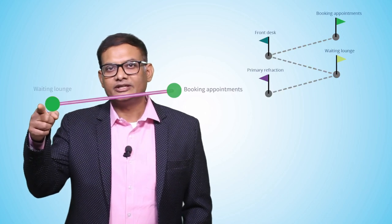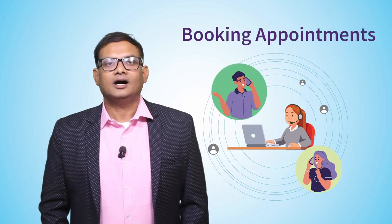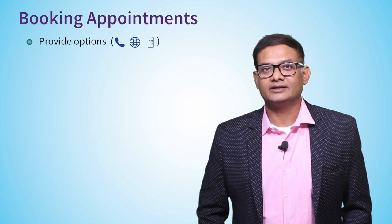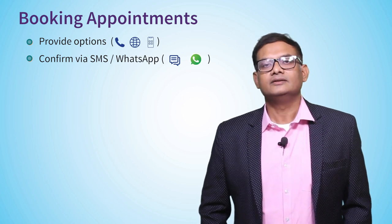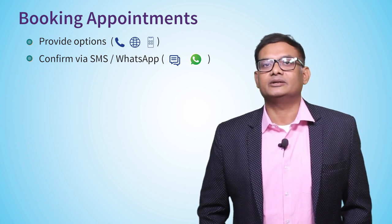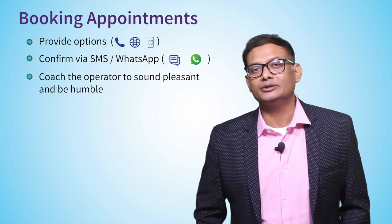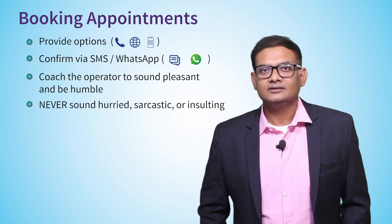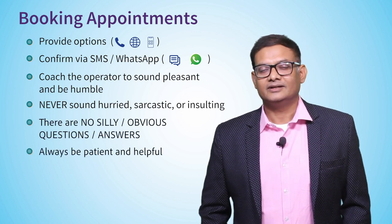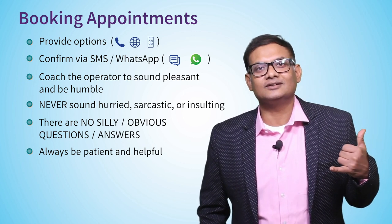Let's start with how to impactfully do appointment booking. Give multiple options — SMS, calling, WhatsApp, everything — because most appointments are done by sons and daughters, the caregivers. Coach your operators to be humble on the telephone, especially when booking an appointment. Let them not sound hurried or sarcastic. For example, an operator saying 'Hello? Sir, it's the 25th, it's a Sunday, obviously we are closed sir' is a big turn-off. The first impression is a lasting one, and in this case it starts at the front desk.